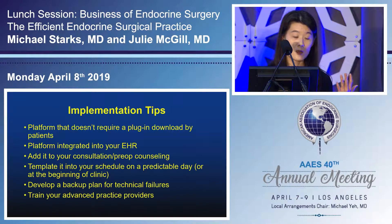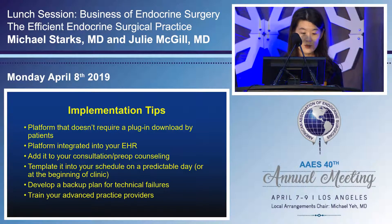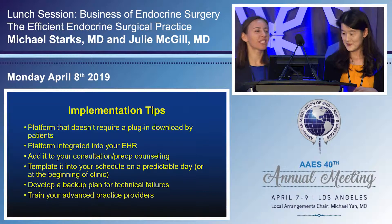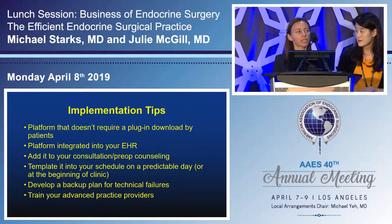Regulations are catching up. The Interstate Medical Licensure Compact allows all the participating states to provide an accelerated telemedicine license — you apply for one license, decide which states you want, and there's an accelerated process to get a telemedicine license for those states. Implementation tips: use a platform that doesn't require a plugin download; ideally integrate the platform into your EHR for billing; if doing it for post-ops, add it to your pre-op counseling so patients know it's an option before discharge. Template telemedicine into your schedule on a predictable day, have a backup plan for technical failure, and you can always have your advanced practice provider do the easy post-ops.